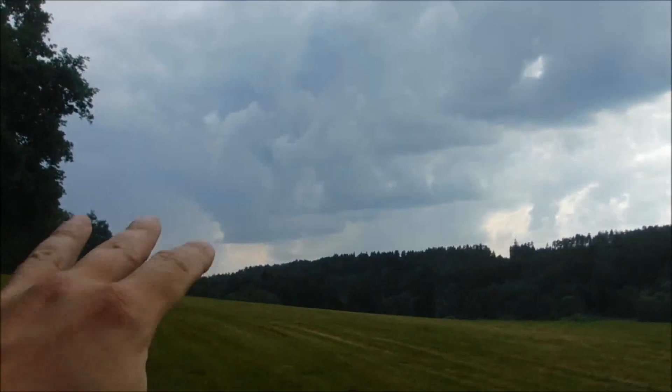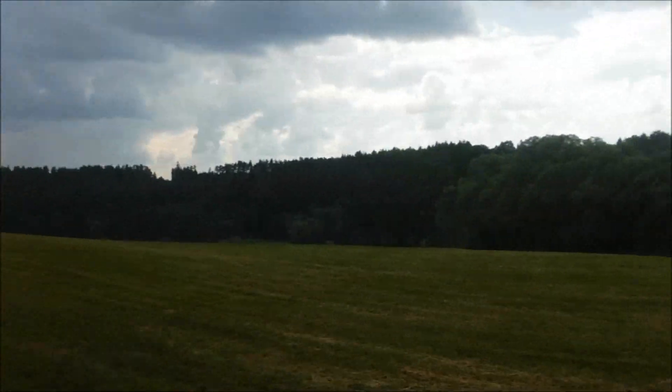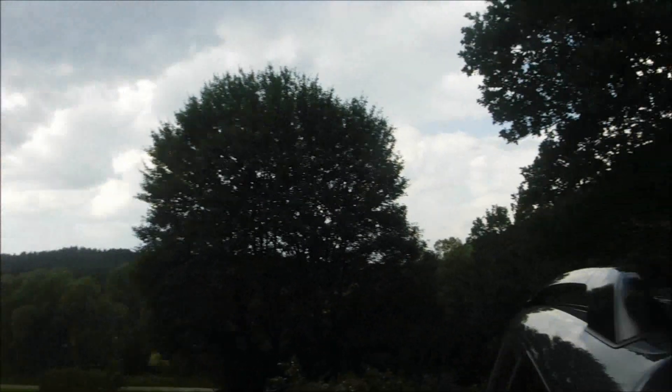Welcome back to the afternoon part — late or early afternoon, whatever you want to say. Spent some time cooling up in the house. We have now about 28 or 29 degrees Celsius, a little bit cooler because the thunderstorm clouds are forming slowly. We do need some rain badly, so if it rains I'm very happy about it.